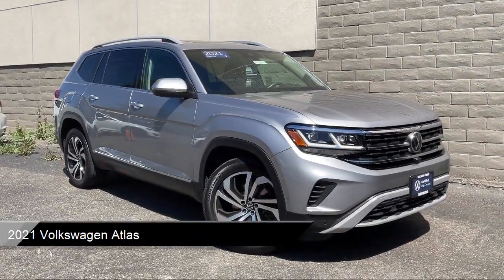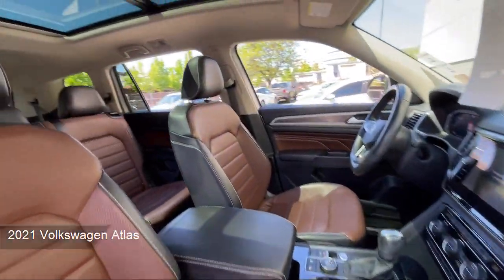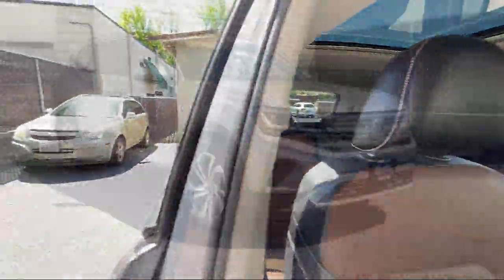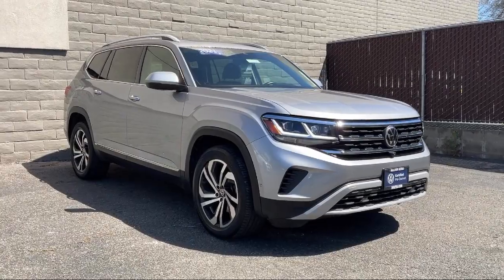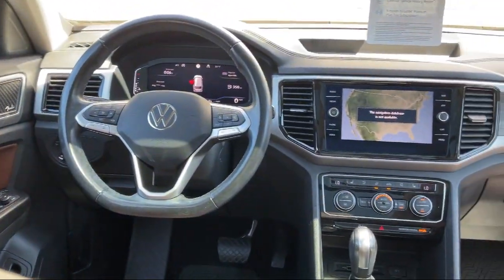It comes equipped with smart device integration, automatic parking, navigation, rear collision mitigation, blind spot monitor, auxiliary audio input, leather seating, aerial view display system, HD radio, LED headlights, and much more.